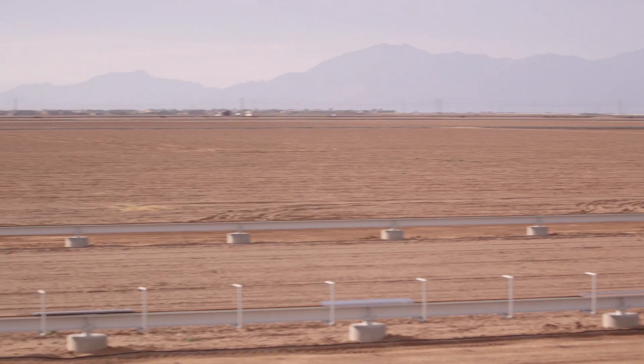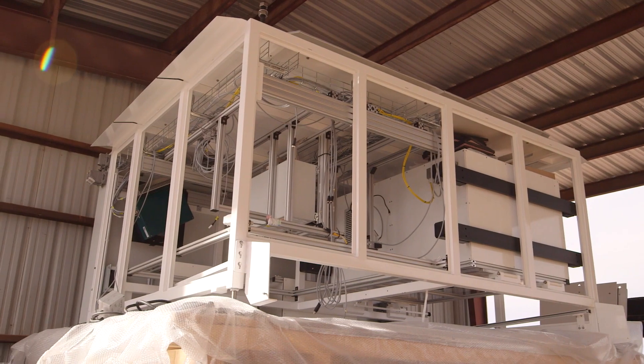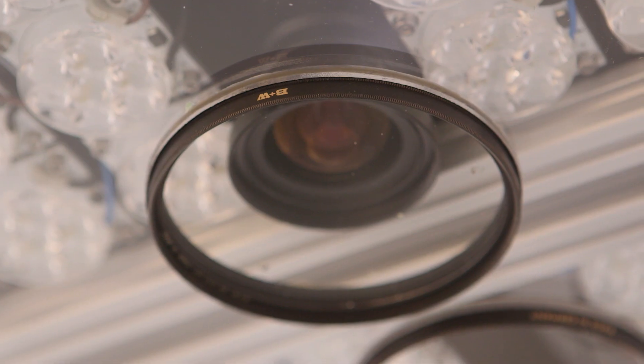Suspended between the gantry rails is a sensor package. It's a large box — actually about the size of a minivan — and contains a suite of different sensors.